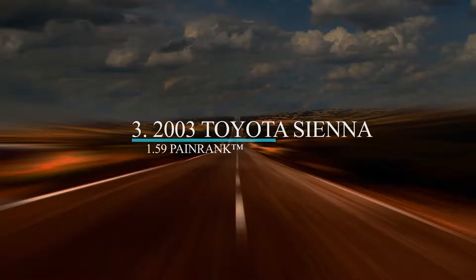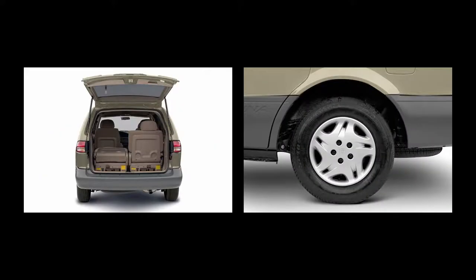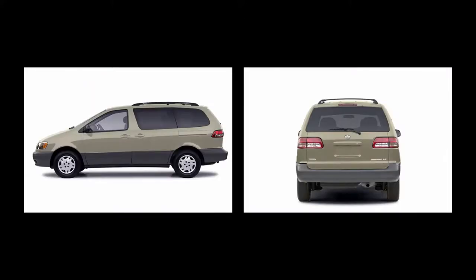Moving up to number three is the 2003 Toyota Sienna minivan. The Sienna had an original MSRP of $23,905 to $28,012 depending upon the trim level. This model comes in three trims — the CE, the LE, and the XLE — all sharing the same 3.0-liter V6 engine with a combined 19 MPG.